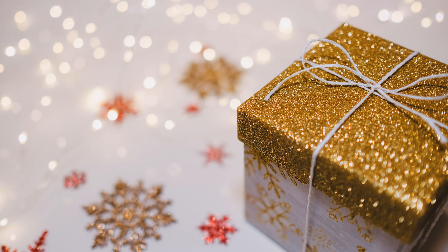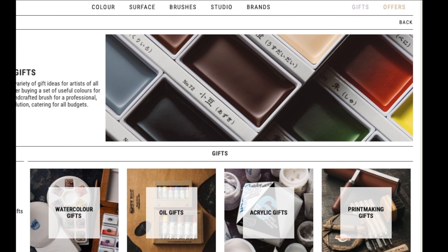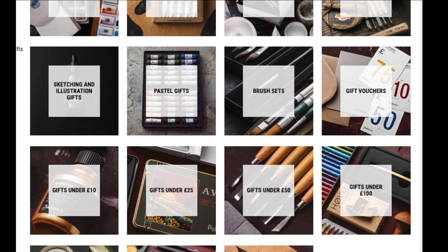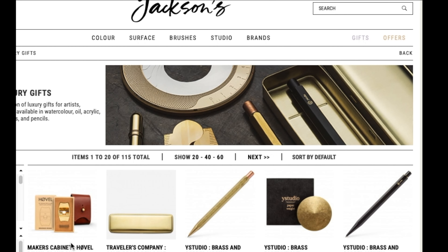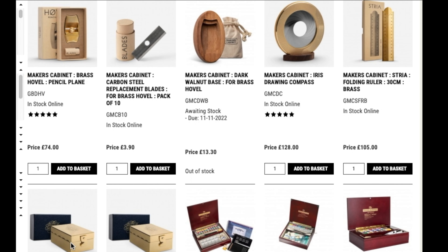If you got this far into the clip, congratulations for going the distance! I will now share with you how you may be able to save money on your art gifts this season. If you found the perfect gift in this video, follow the link in the description that says Jackson's Gifts to find gifts on the Jackson's art website. You will save 10 percent off your total order, subject to terms and conditions, and I will also receive a small commission to help me continue making content.